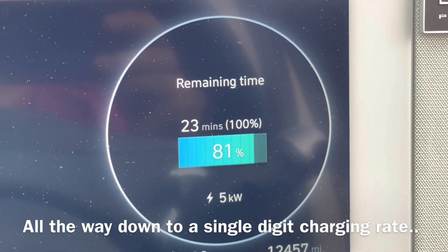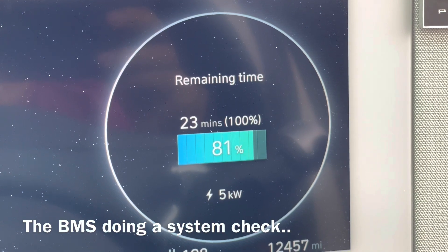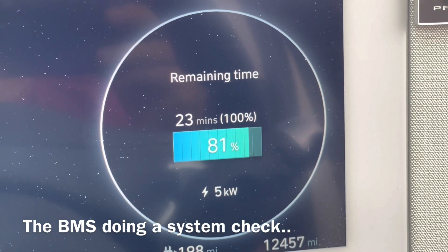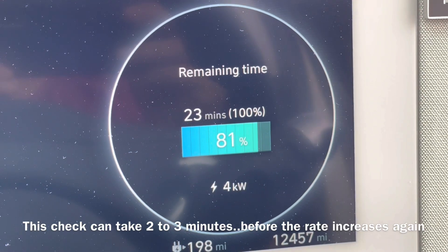After the pause, the charge rate will increase again, but not at those massive rates. It tends to stay under 100 kilowatts — around 85–90% state of charge, so under 100 kilowatts. But even taking all that into account, this is a very fast charge.